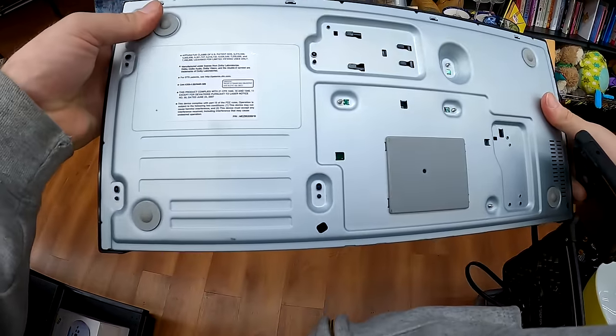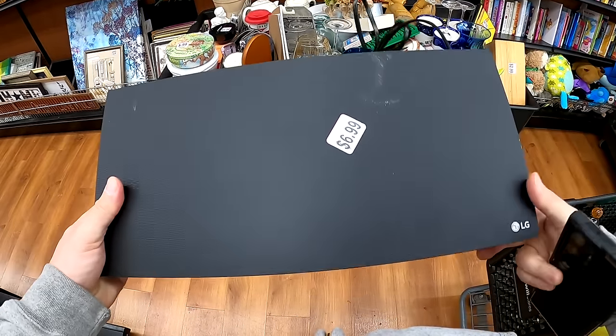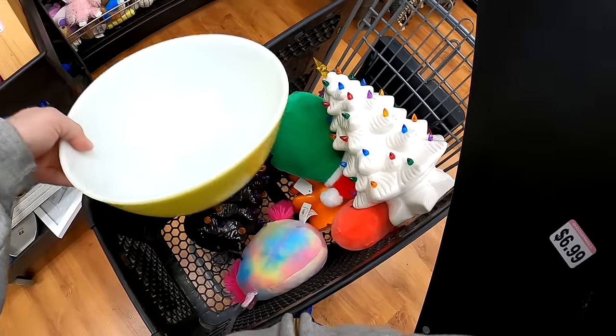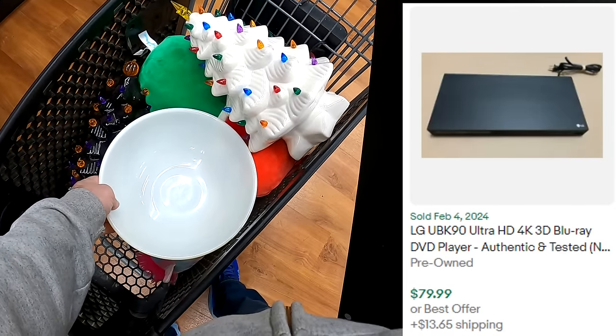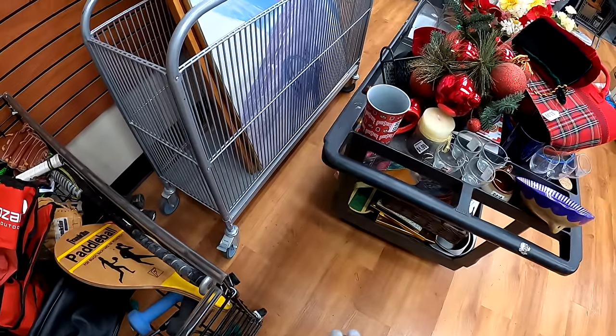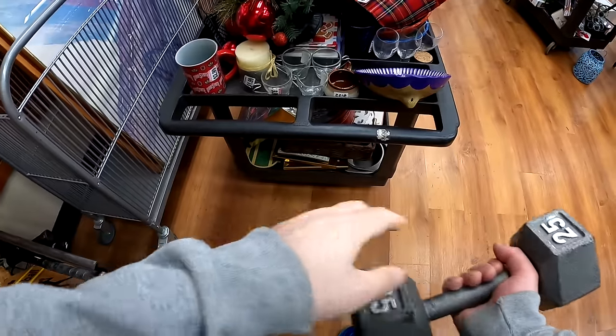I continued digging under that egg deal and found an Ultra HD Blu-ray player. A lot of people pass these by, but at 6.99 that's a total pickup — it's going to flip for an easy 80-plus even without the remote. Ultra HD Blu-ray players still sell, and they still sell very well.